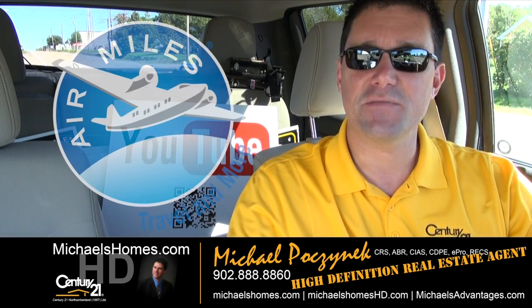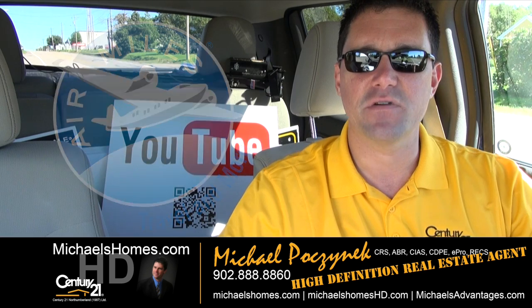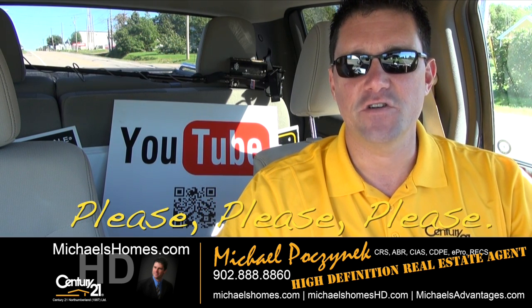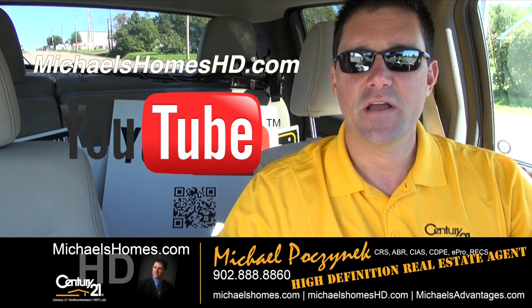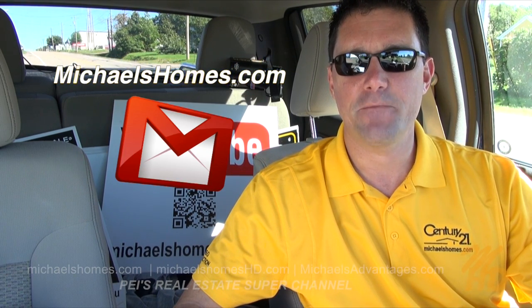Thank you for watching my video. That concludes my coverage on my two waterfront lots in Abrams Village. Please make sure you subscribe to my YouTube channel for PEI real estate tips, tricks, traps, and new listings at michaelshomeshd.com. And for my weekly newsletter, go to michaelshomes.com.